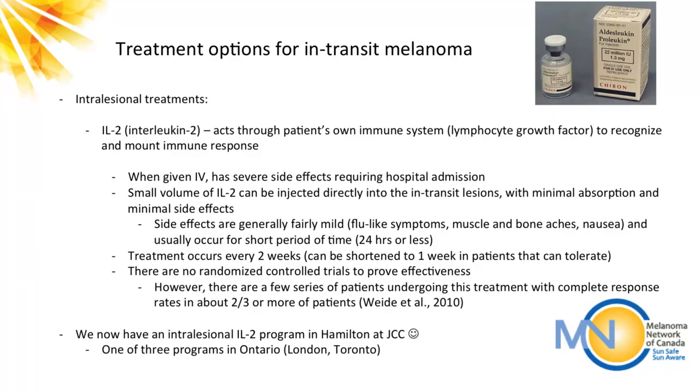We now have an IL-2 program here in Hamilton, just started in June. We have lots of patients currently getting treatment and they've had excellent responses. We are now one of three programs in all of Ontario — London, Toronto, and us. It was a bit of setup getting pharmacy and the clinics organized, but right now it's a very smoothly running program with a lot of patients really benefiting from it.